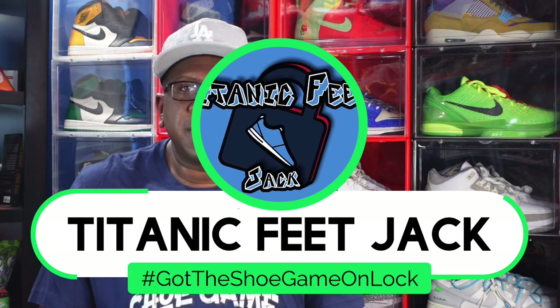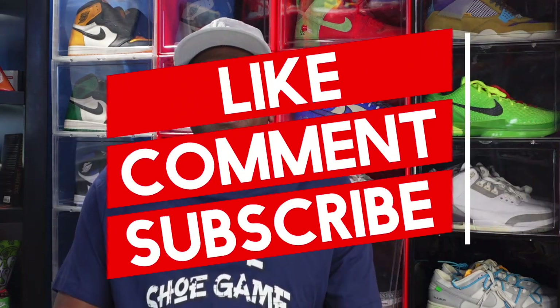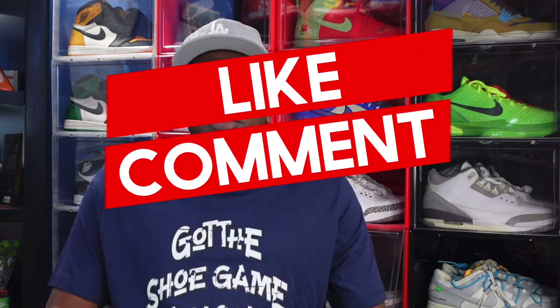What's going on everybody, it's Titanic Feet Jack and I'm back at you again. It's that time of year, guys — it's time for the top 15 countdown of 2022. Before we get into it, I need a couple of things from y'all: hit that like button, leave a comment in the comment section, let me know your thoughts on the video today, hit that notification bell, and if you haven't already, sub up to the channel — I greatly appreciate it.